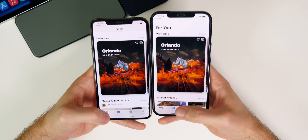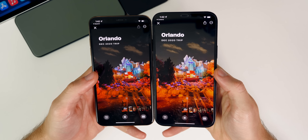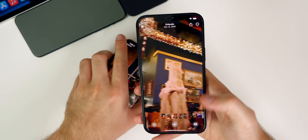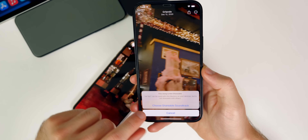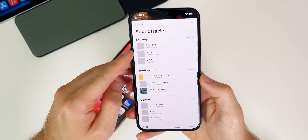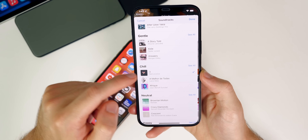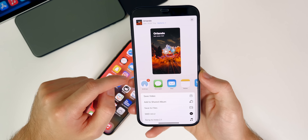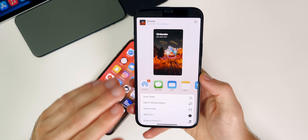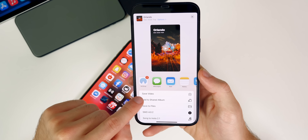One more thing inside of Photos: if you go to the For You tab and then down to Memories, you can now share them. In beta three, the share icon was grayed out, but now in beta four you can actually share these memories. Tapping share brings up 'Choose Shareable Soundtrack,' where you can pick from options like dreamy, sentimental, gentle, or chill. Apple does a great job with these memories, and it's a lot better than iOS 14. You can also just save the video directly.